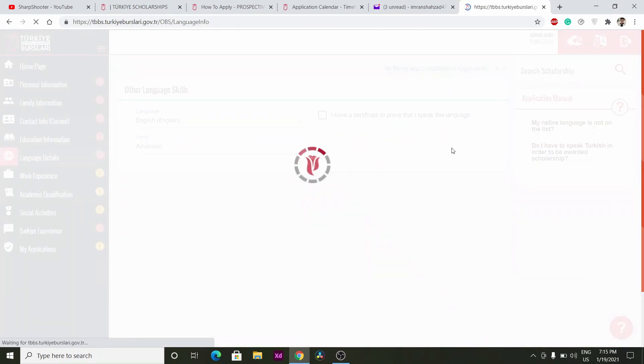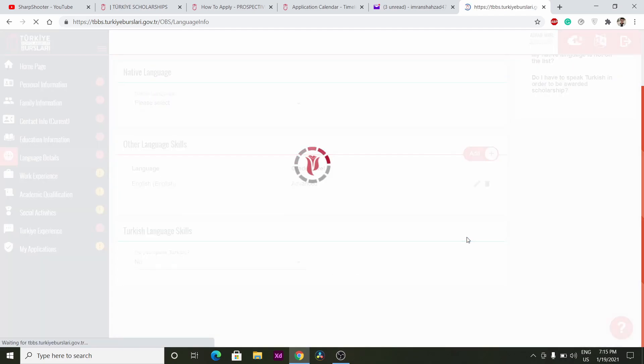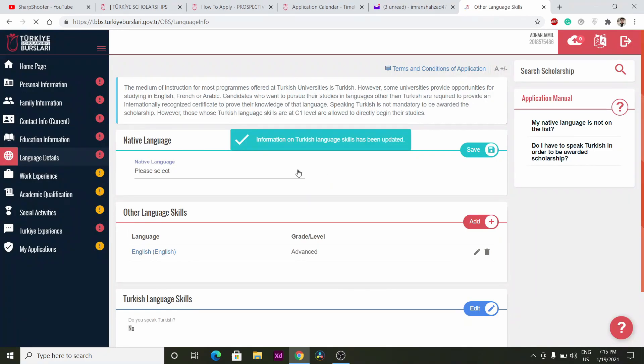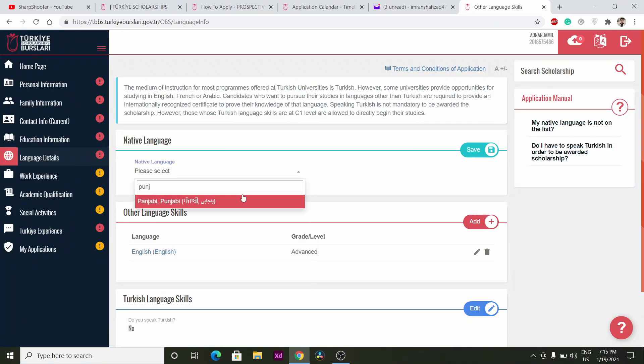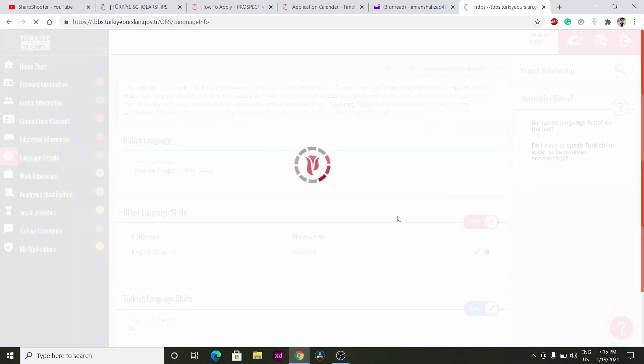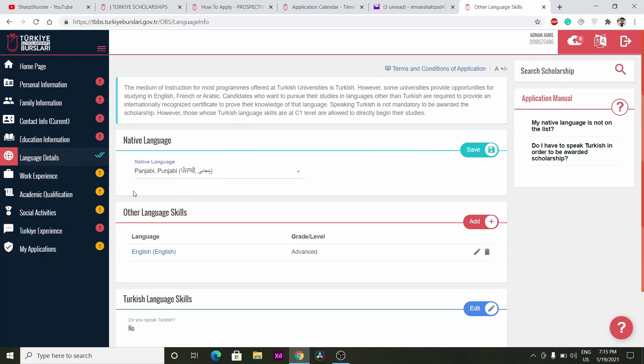For other language skills — for example, English — select your proficiency level such as Advanced. If you have a language certificate, click Yes, enter the exam date, and enter your grade. Then click Save. Also fill in your Turkish language skills and your native language, then click Save until this section shows the blue tick mark.